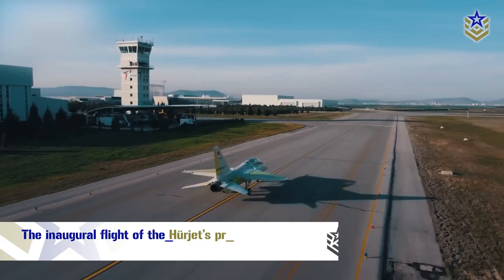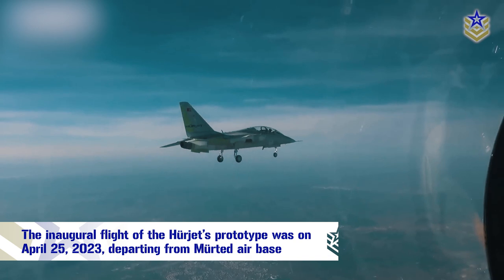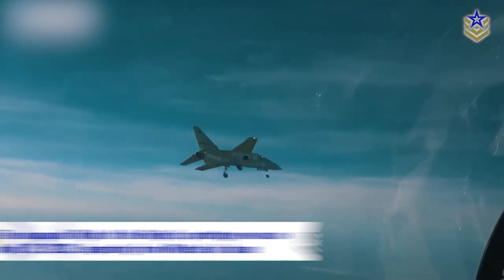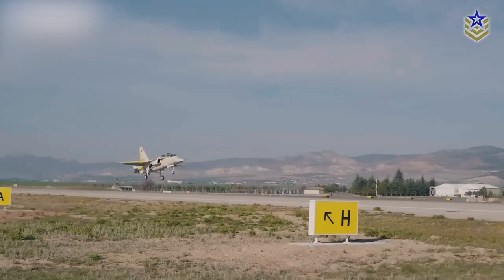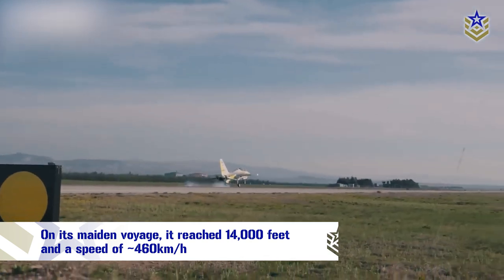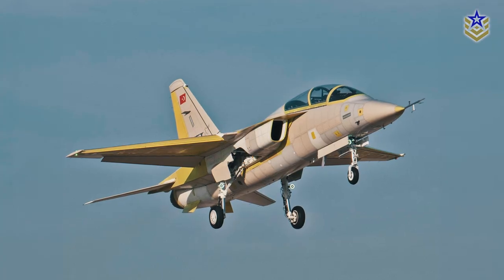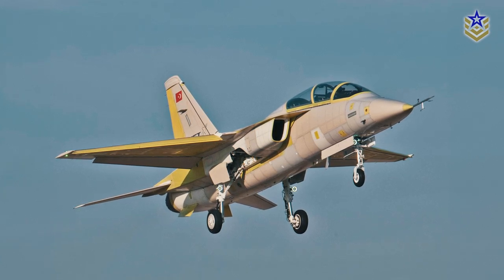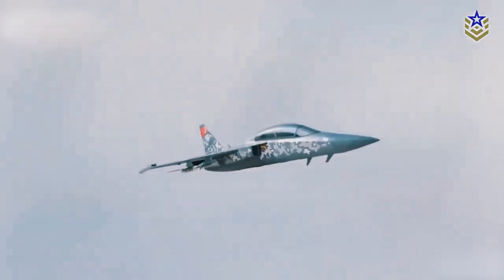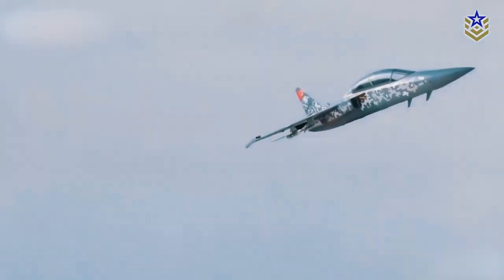In April this year, the Herjet made its maiden flight, marking a significant milestone for the Turkish aerospace industry. Departing from Murted Air Base near Ankara, an unpainted prototype completed a 26-minute maiden voyage, reaching 14,000 feet and a speed of around 460 kilometers per hour. The event has been met with considerable enthusiasm in Turkey, as the Herjet represents the country's first domestically produced jet-powered manned aircraft and the first Turkish-made jet with plans to achieve supersonic performance.